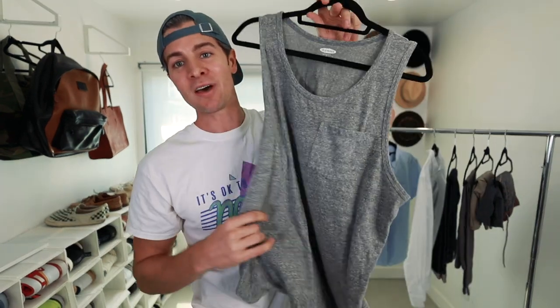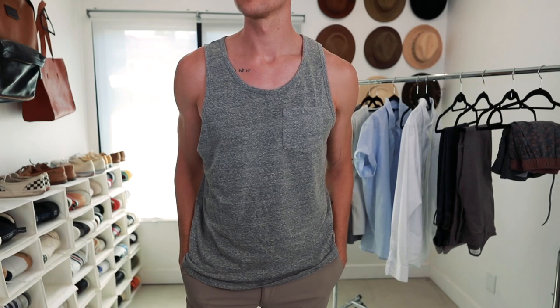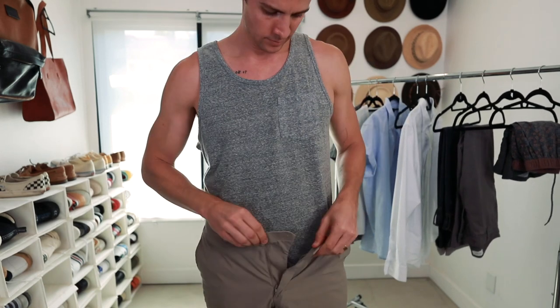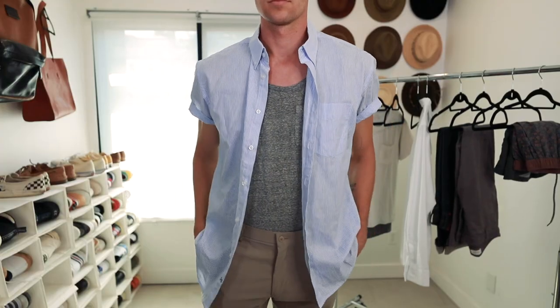Next up in the tops we have a tank top. Again, simple heather gray, super neutral, versatile color. I like to wear this on a really warm day when I'm going near the water — if it's the pool, the beach, whatever — because I can wear this on its own or I can layer it. Versatility.